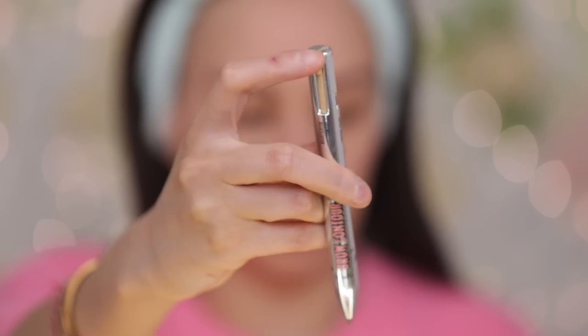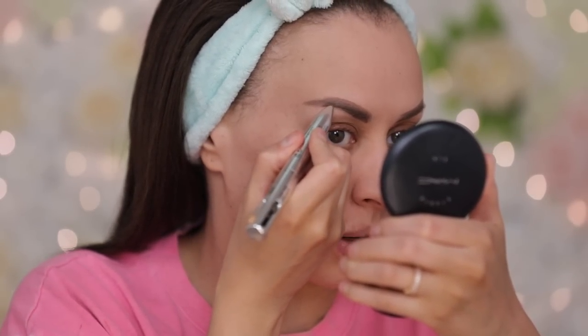Don't mind my nails — I will be putting on my press-ons after this. I'm using the Benefit Brow Contour Pro in the color Brown Medium. At the top it has a little pin where you can push down. I'm going to be using what's called the deeper shade, which is the deeper brown.